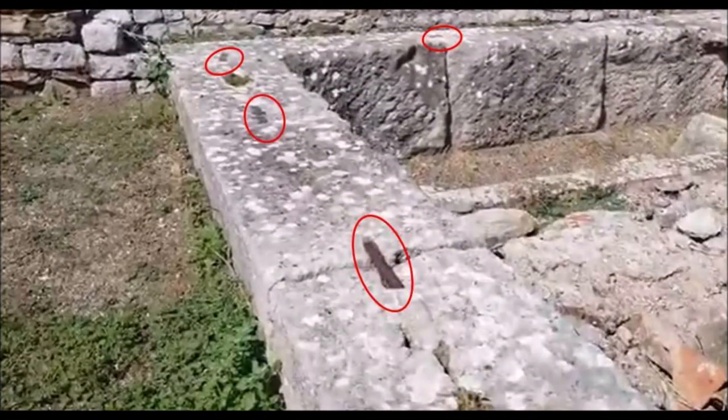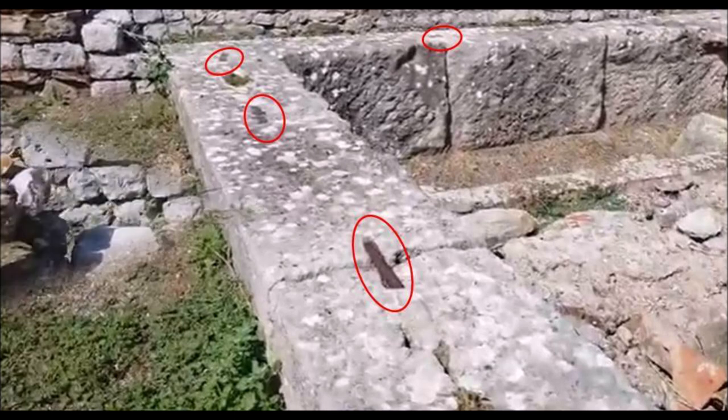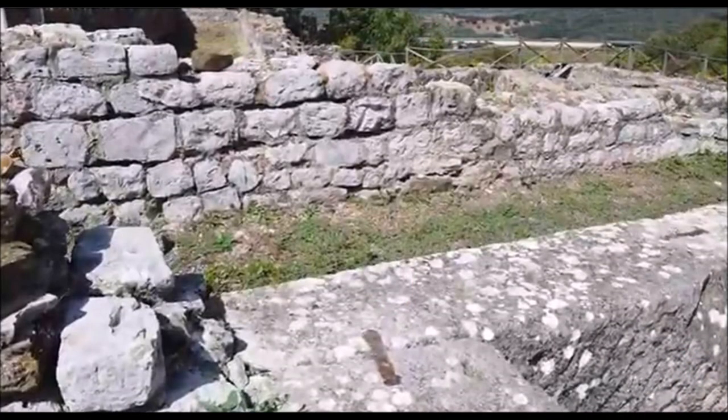These megalithic blocks are definitely the smoking gun. Were the Etruscans so concerned that the super stable megaton blocks of limestone might move from their original spot that they poured metals as clamps to make them even more stable? With megaton blocks and metal clamps, these structures were meant to last many centuries. If Etruscans did this, I wonder what it is here that they wanted to last for many centuries.